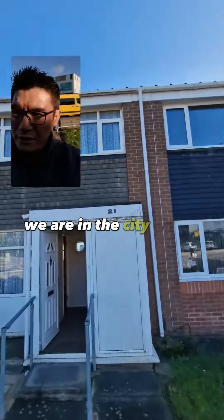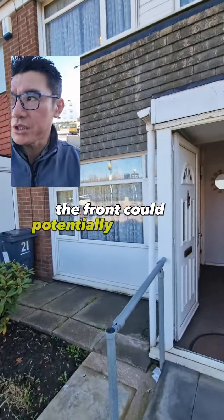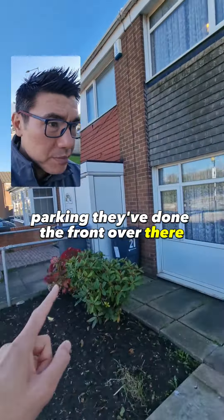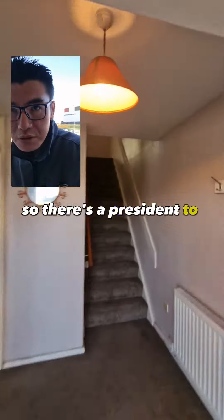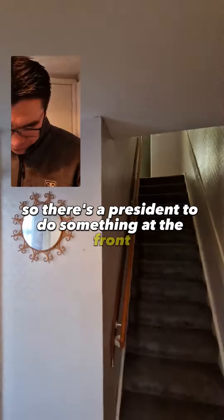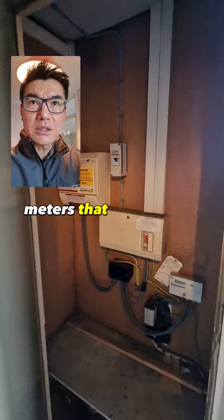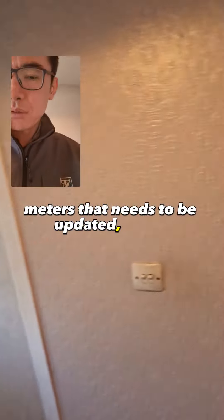We are near the center. This is the property. The front could potentially be turned into parking. They've done the front over there, so that's the precedent to do some work at the front. Meters - that needs to be updated.